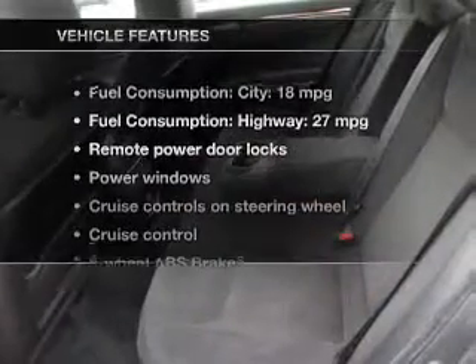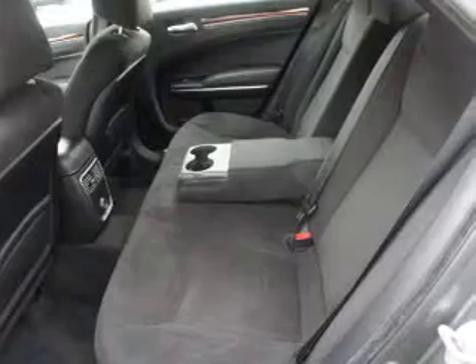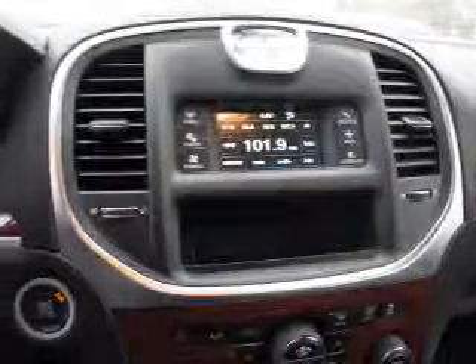And with these notable features, you won't want to miss out on the opportunity to own this amazing ride: power door locks, power windows, cruise control, a DVD system, an AM-FM stereo with a CD player, satellite radio, and power mirrors.